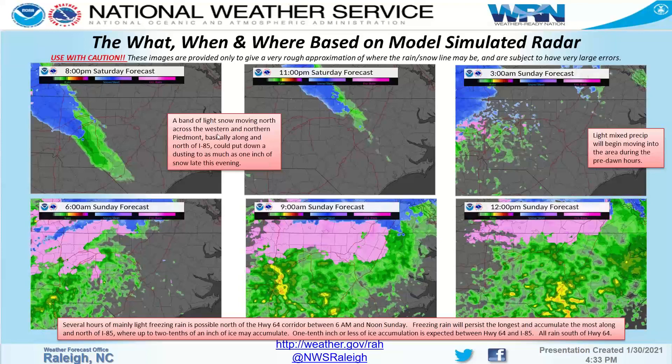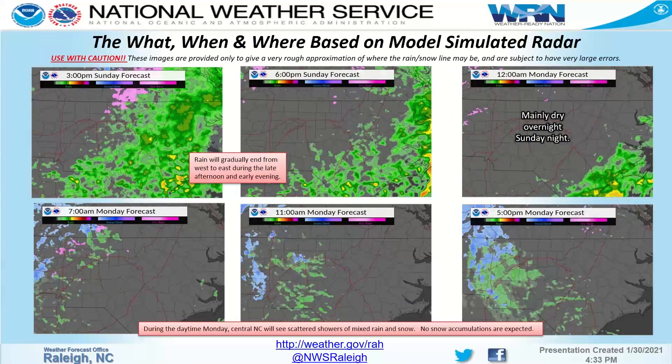Rain will gradually end from west to east during the late afternoon and early evening, so that by midnight Sunday night into early Monday morning it should be dry across all of central North Carolina. Then on daytime Monday, as the upper portion of the storm moves across, that may touch off a few sprinkles, maybe a rain or snow shower mixed — notice how the blue and greens are kind of scattered. Central North Carolina will see scattered showers of mixed rain and snow during daytime Monday, but none are expected to last any appreciable length of time, so no snow accumulations are expected.